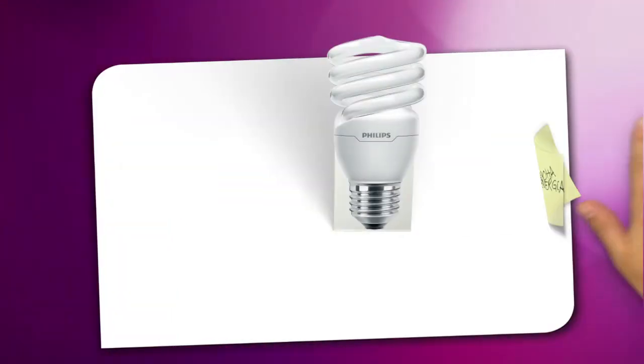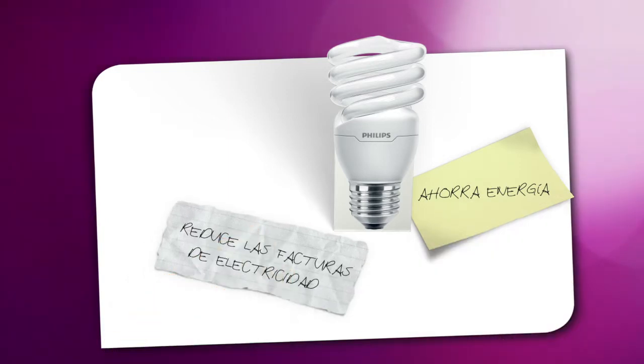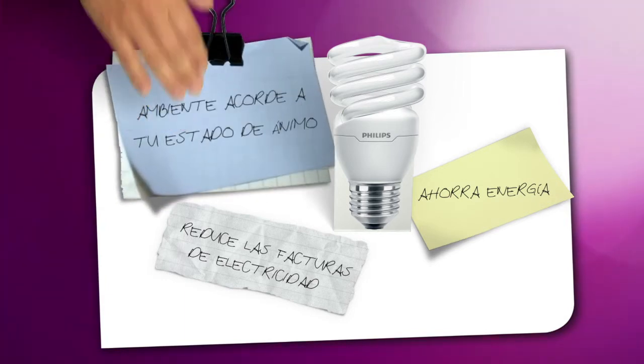In short, if you're looking for an easy way to save energy and reduce your lighting bills, Energy Savers are a great choice. And now you know they offer much more to create the right light effect, an ambiance that fits your mood.